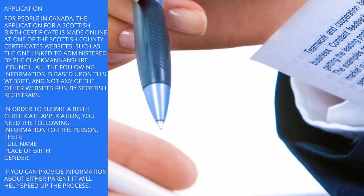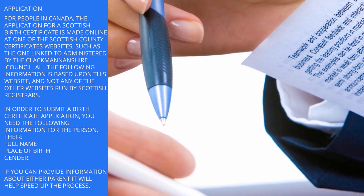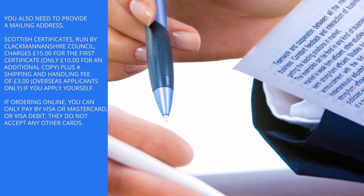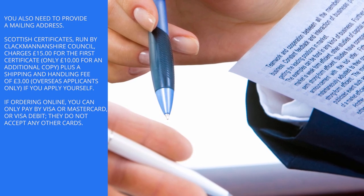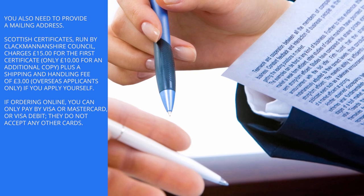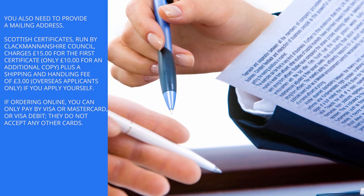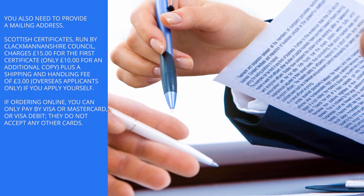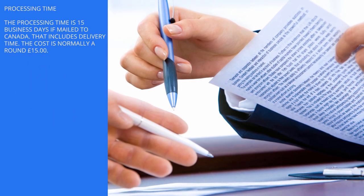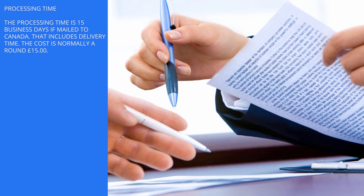In order to submit a birth certificate application, you need the following information for the person: their full name, place of birth, and gender. If you can provide information about either parent, it will help speed up the process. You also need to provide a mailing address. Scottish certificates run by Clackmannanshire Council charge £15 for the first certificate, only £10 for an additional copy, plus a shipping and handling fee of £3 for overseas applicants. If ordering online, you can only pay by Visa, MasterCard, or Visa debit — they do not accept any other cards. The processing time is 15 business days if mailed to Canada, which includes delivery time. The cost is normally around £15.